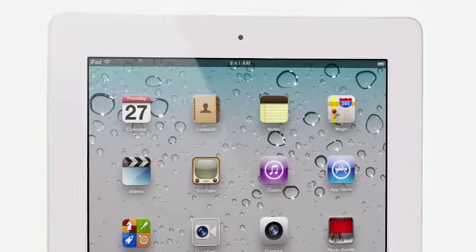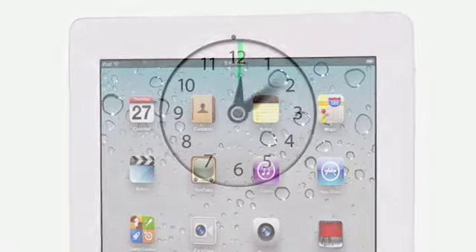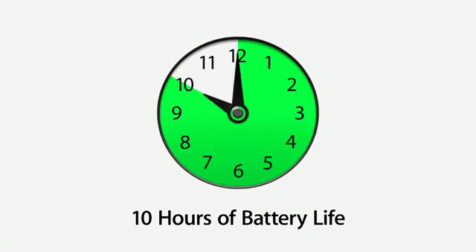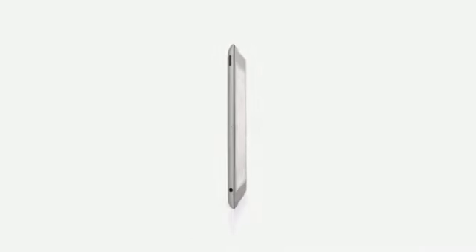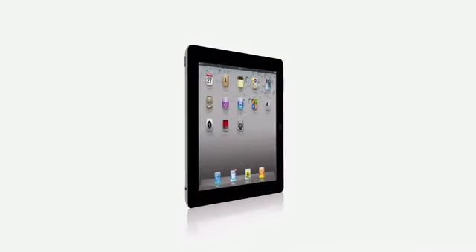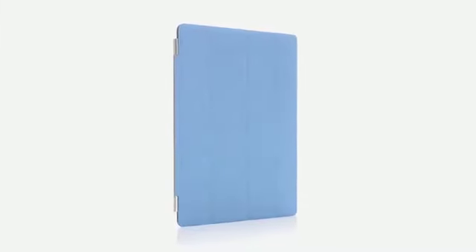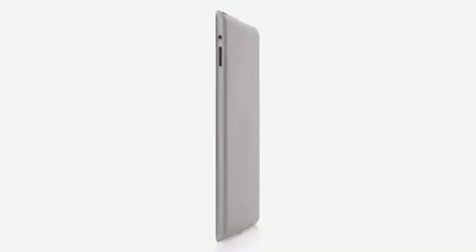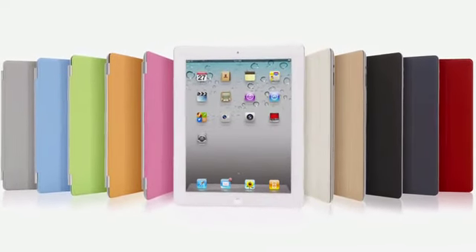And even though we've boosted the performance, we haven't compromised on battery life. The new iPad still gets a full ten hours, and that's a major achievement in a design this thin. With all that we've added to iPad 2 — the thinner, lighter design, the amazing dual-core A5 chip, front and rear cameras, and the smart cover — this really is a giant leap forward. The original iPad defined a category, and I think that the iPad 2 will really define that category for years to come.